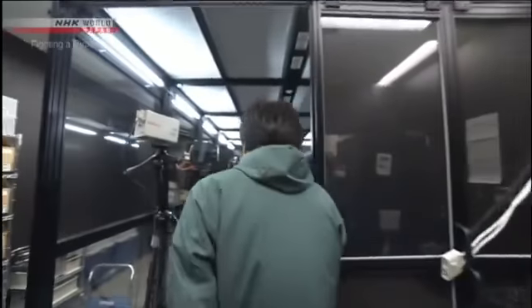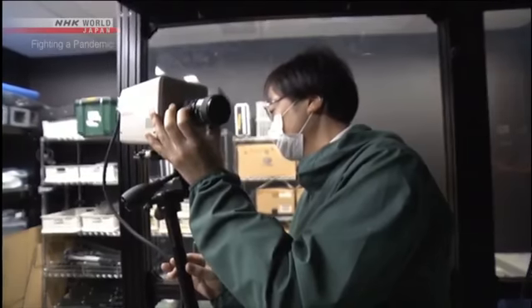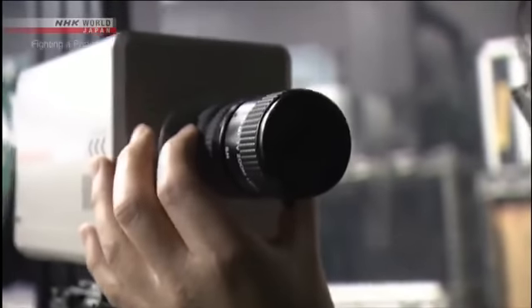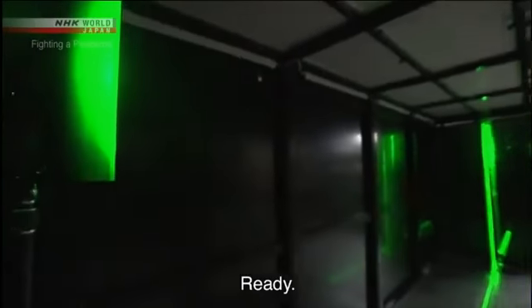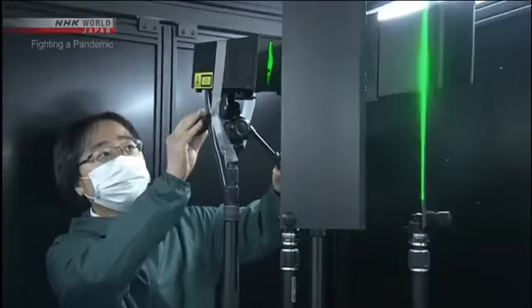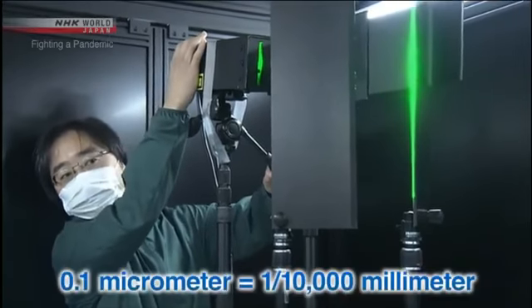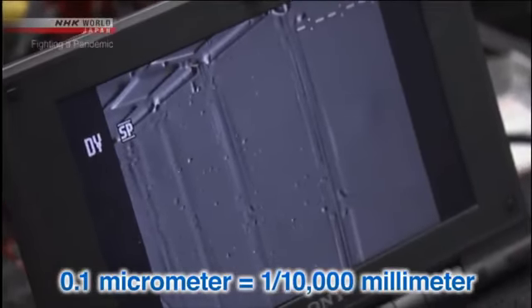NHK is conducting an experiment with a group of researchers. The team will track particles in the air using laser beams and a high-sensitivity camera. This technology allows us to detect droplets as small as 0.1 micrometers wide.